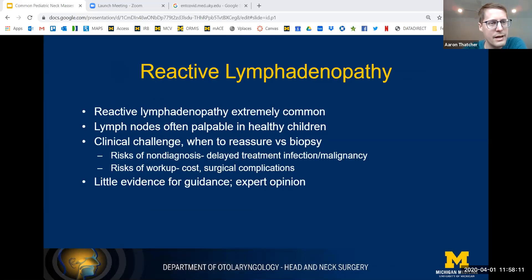Reactive lymphadenopathy to finish: reactive lymph nodes are extremely common, and lymph nodes are often palpable even in healthy children, particularly in sick children or those with adenoid inflammation. It's a clinical challenge when to reassure versus biopsy. My approach is that a child with an abnormally large lymph node needs a risk assessment, not necessarily a biopsy. If there are no red flags, I reassure the parents and if nodes are particularly big, we follow up and monitor for decrease in size. If there are a few red flags, we discuss biopsy and risks of over-workup. If there are enough red flags concerning for malignancy, we move forward with excisional biopsy.